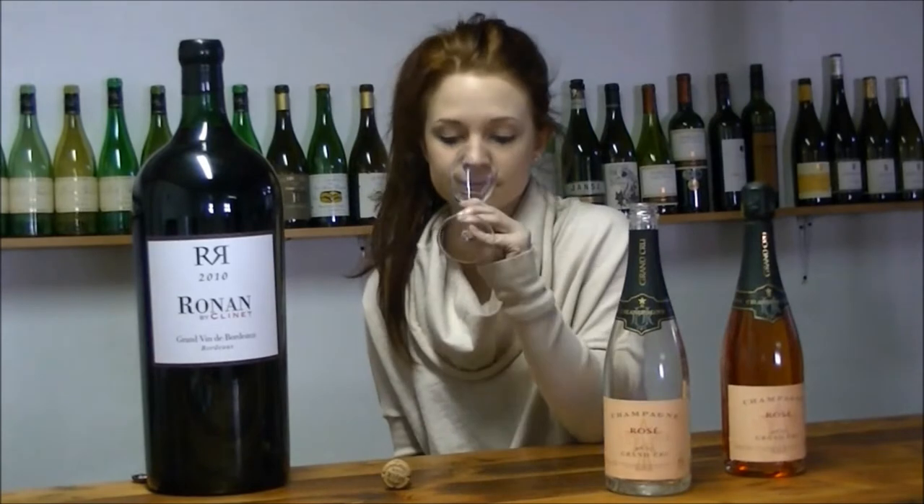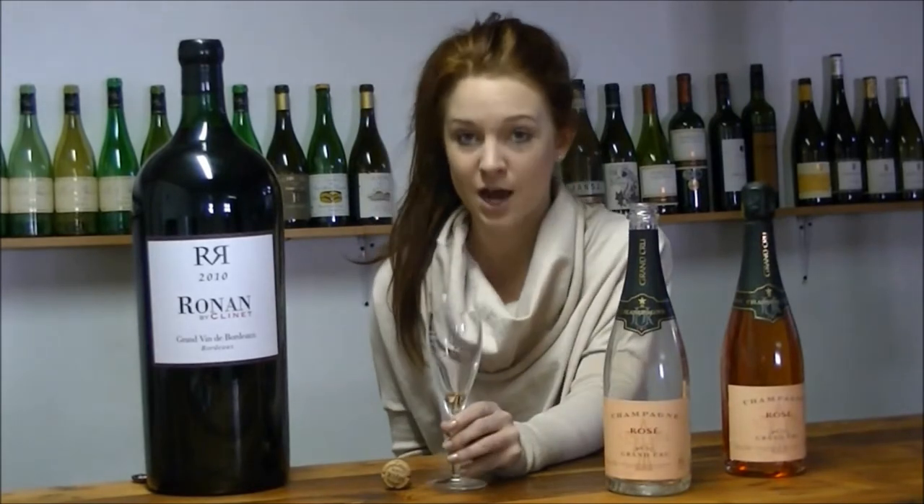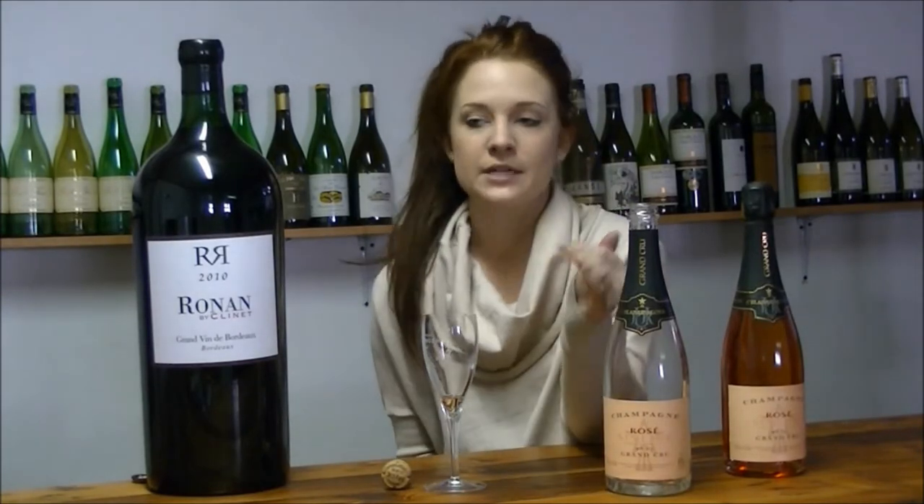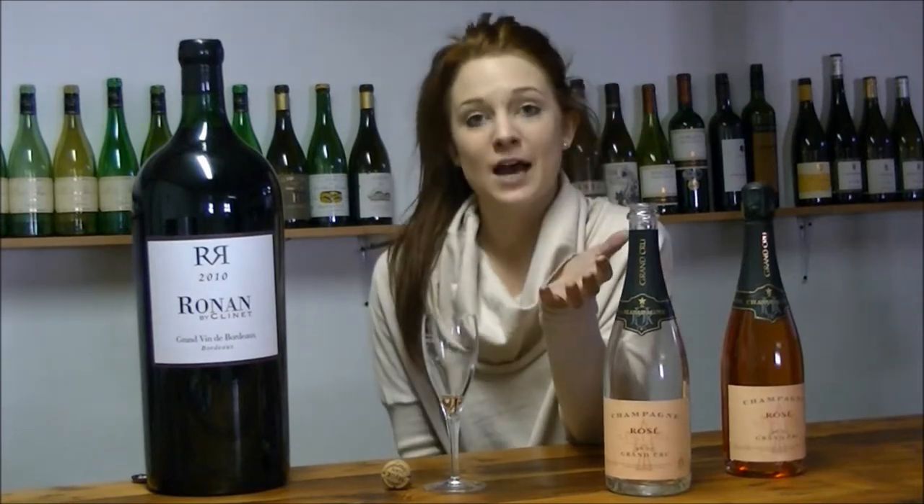There really isn't much left in my glass, but on the nose it's got this beautiful, delicate cherry and raspberry — summer berries. Very fresh and vibrant.